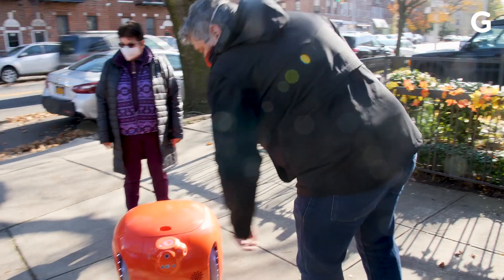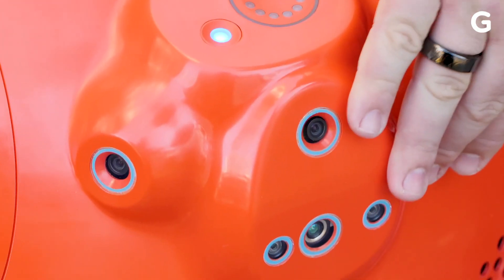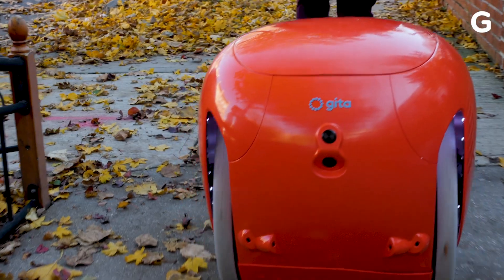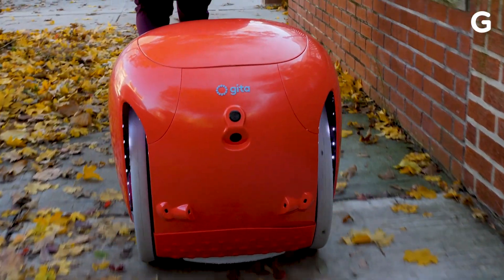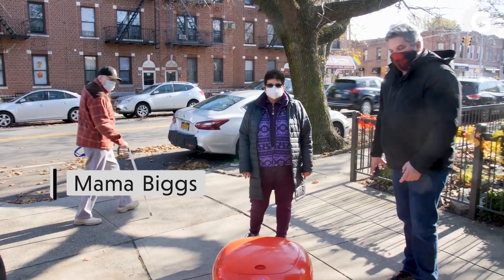Let's boot him up real quick. There we go. You'll notice it has multiple cameras here, here, all on the face, and there are a few cameras in the back as well. It basically rides around like a Segway. This is my mom, by the way. We're testing it out with her.